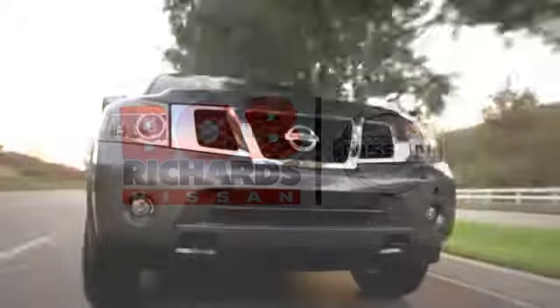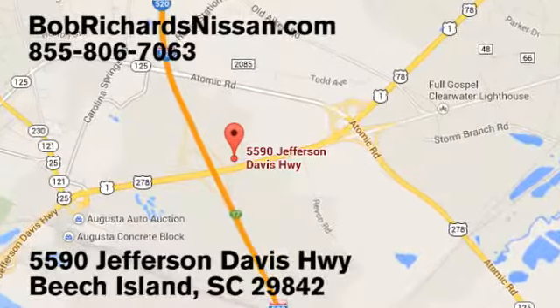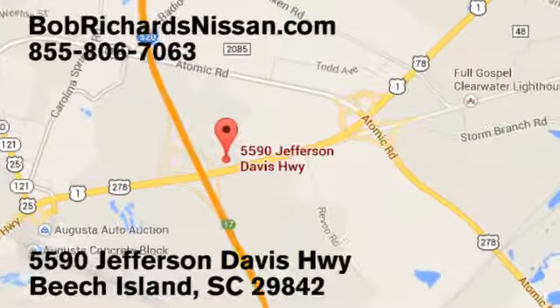Bob Richards Nissan is the area's number one volume dealer for new Nissans. Come see us today at 5590 Jefferson Davis Highway in Beach Island, South Carolina.